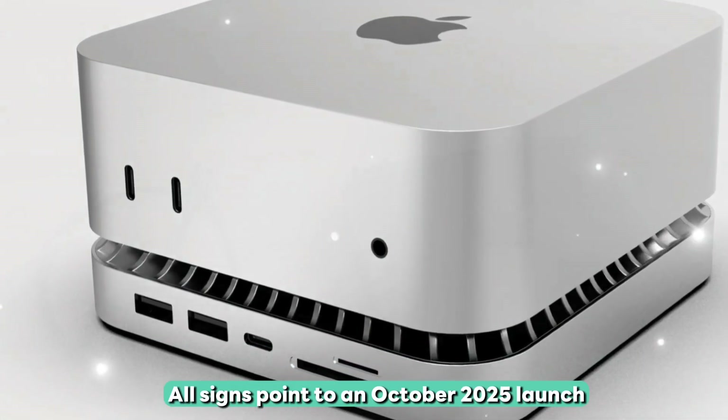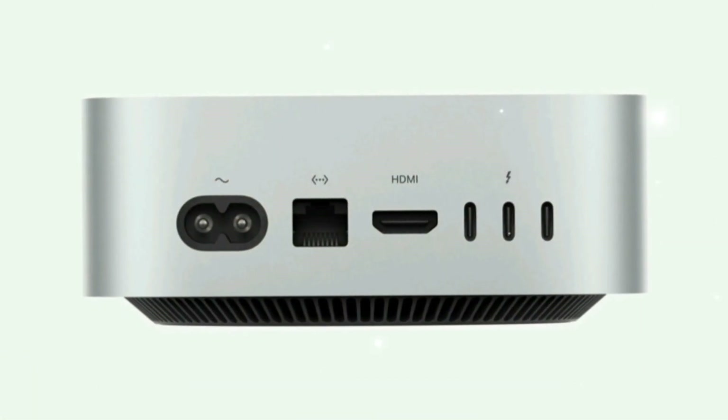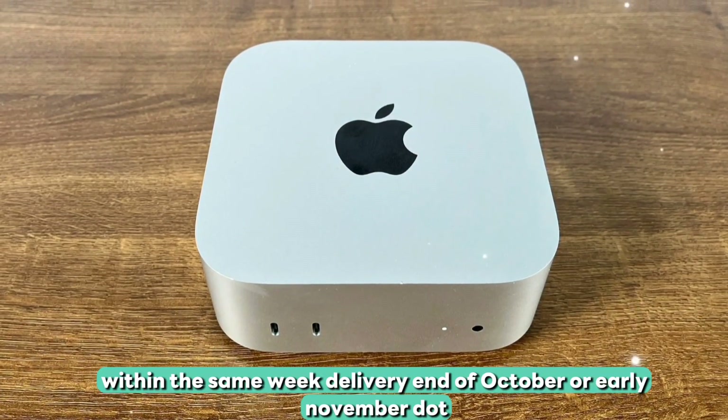Release date: when can you get one? All signs point to an October 2025 launch, likely at Apple's fall event. Pre-orders within the same week, with delivery expected end of October or early November.